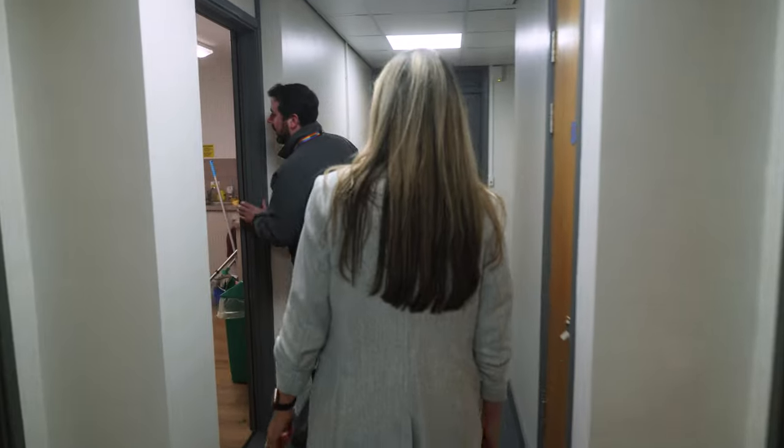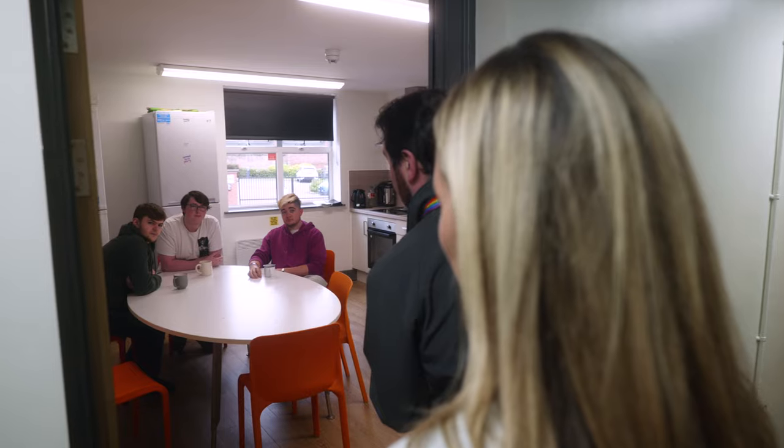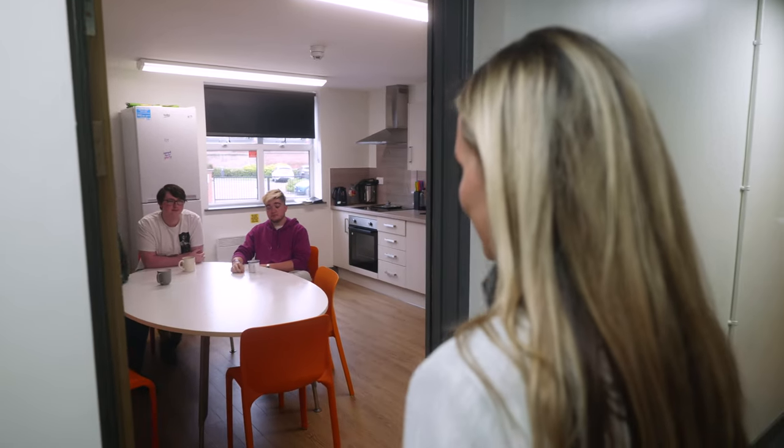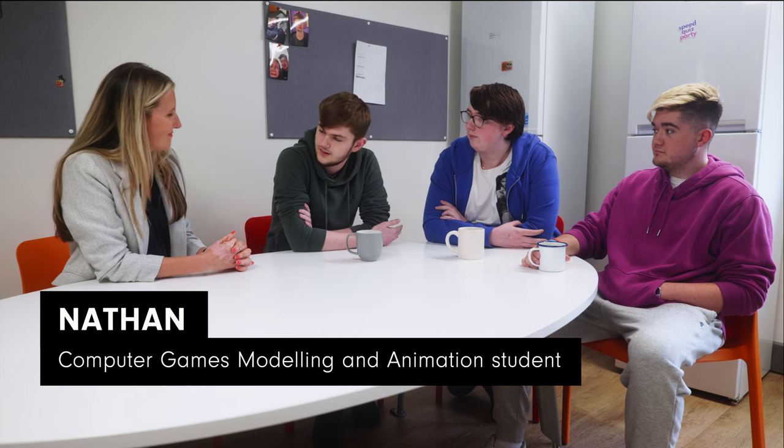Hi guys — Alice is here and just wants to ask you a few questions about what it's like living in halls. What's it like? Honestly, really good. Made friends for life, close to campus, close to the city centre. For any students who might be considering commuting rather than living in Derby, what would you say? I had that option and I'm really glad I went with halls — you get put with people straight away, meet friends immediately, and you're really part of the action.